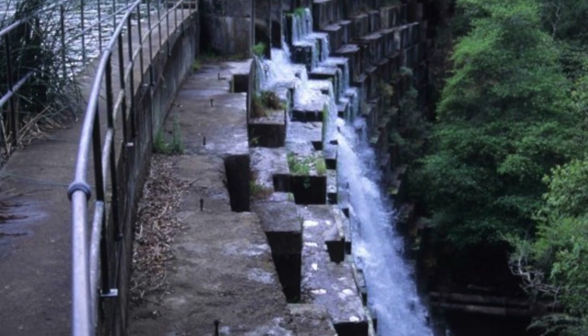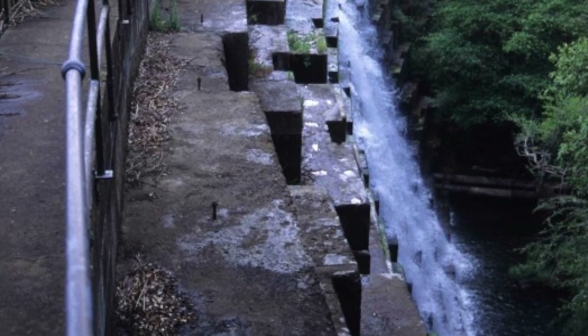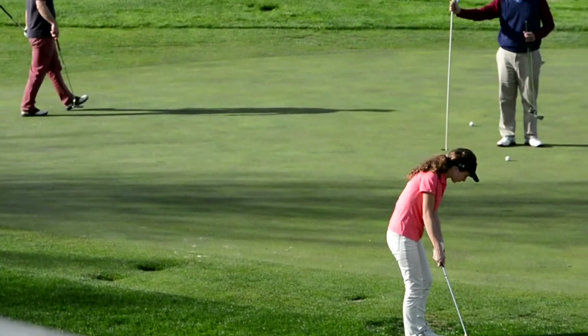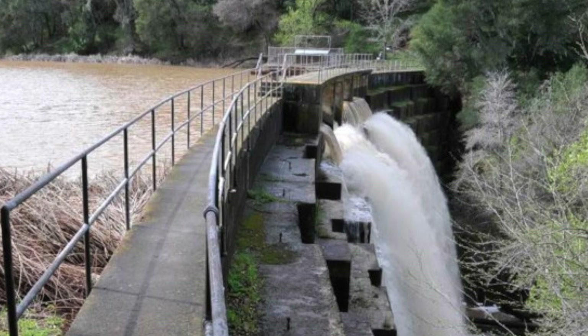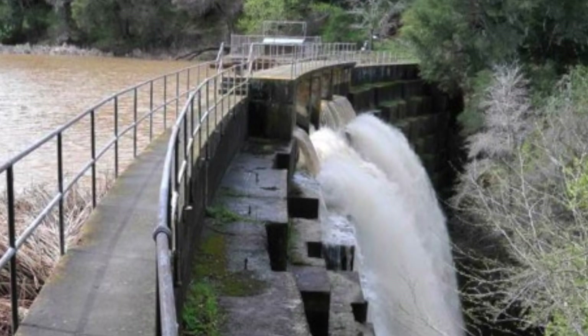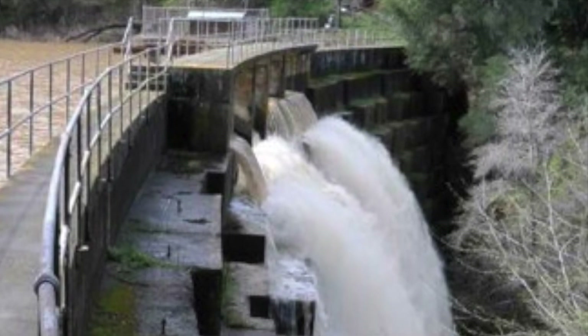Searsville Dam does not provide any meaningful benefits that can justify its environmental impacts. The small amount of water it provides Stanford is not drinkable and is primarily used to water its golf course. The dam does not provide flood protection to downstream communities and poses serious safety concerns were it to fail. Meanwhile, safe, sustainable alternatives are available.